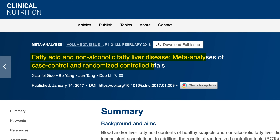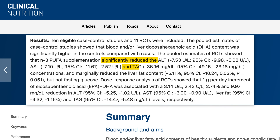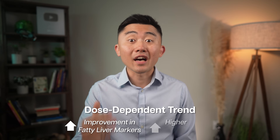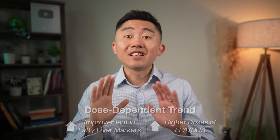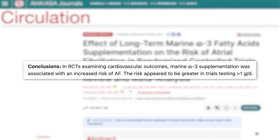A systematic review and meta-analysis of 11 randomized control studies showed that omega-3 supplementation significantly reduced liver markers and marginally reduced liver fat content. However, there is an important caveat: the meta-analysis noted a dose-dependent trend, with greater improvement at higher doses of EPA or DHA. But higher doses of omega-3 fatty acids are associated with an increased risk for atrial fibrillation, an abnormal heart rhythm that can lead to strokes and heart failure.